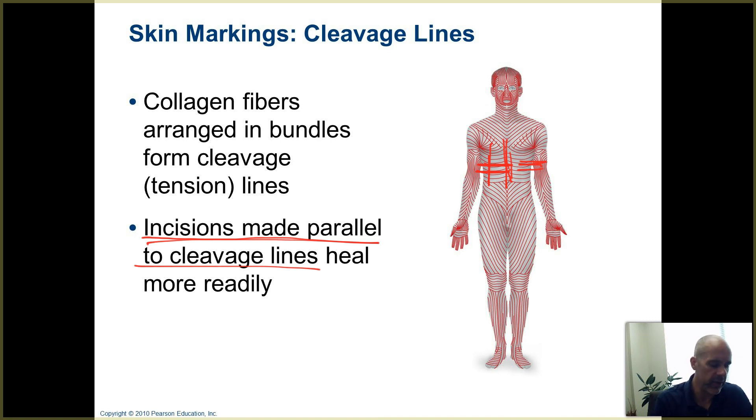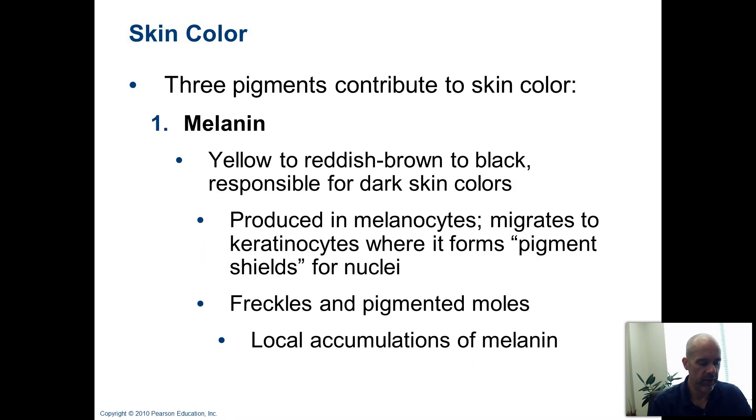You can see how those cleavage lines run in different areas. Along the thighs, they kind of run at an angle across the surface of the thigh, so if you had to make an incision there, ideally it would be on an angle running parallel to those cleavage lines. You can take a look more closely at the diagram or in your textbook to see what the cleavage lines look like in other body areas.